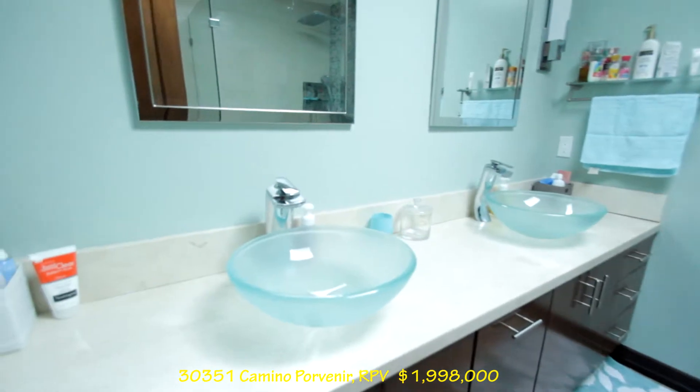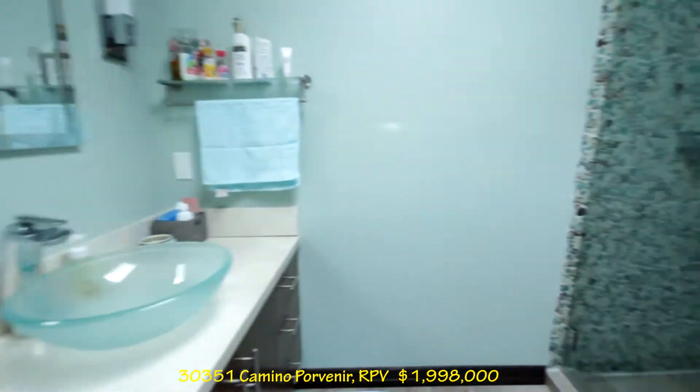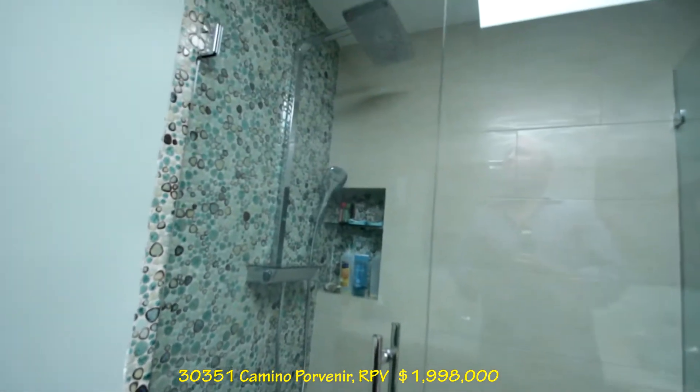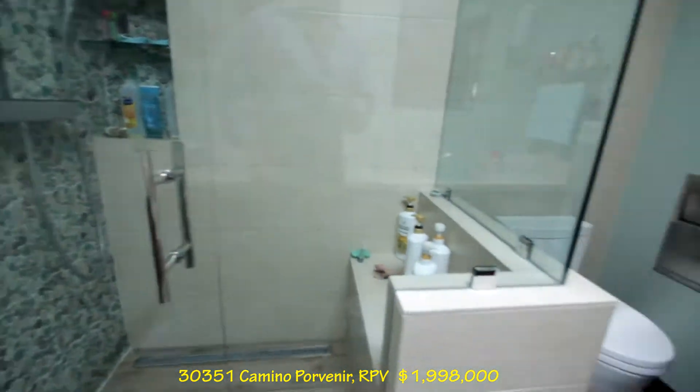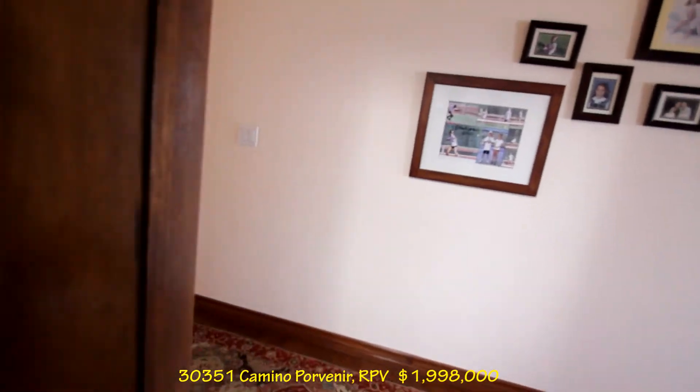I believe it's tile. Double sink. Ooh — trench drain. I love it. It's nice. There's a skylight in there.